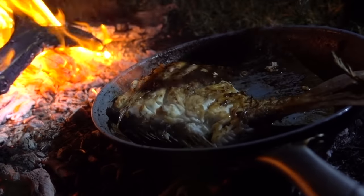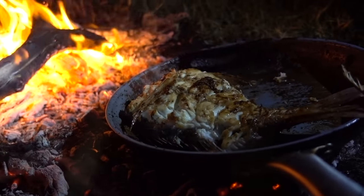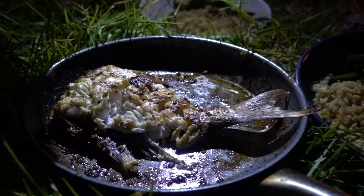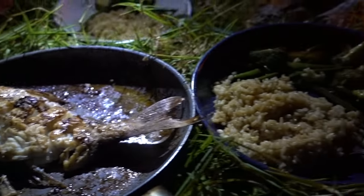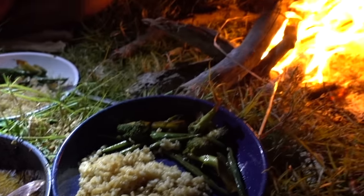Oh my god. Wow, that was amazing. Dinner is served — fresh snapper, bit of rice and veg. Good camp meal.